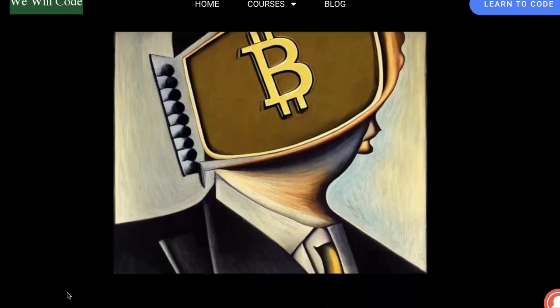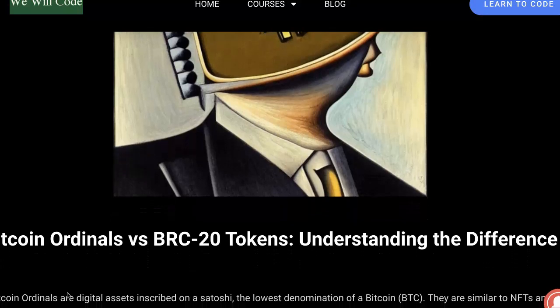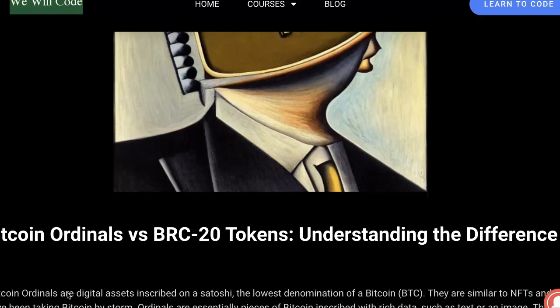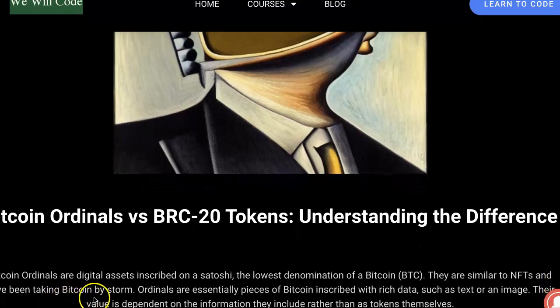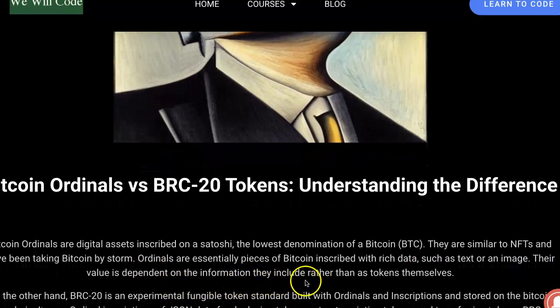Bitcoin Ordinals vs. BRC20 Tokens – Understanding the Difference. Bitcoin Ordinals are digital assets inscribed on a Satoshi, the lowest denomination of a Bitcoin. They're similar to NFTs and have taken Bitcoin by storm. Ordinals are essentially pieces of Bitcoin inscribed with rich data, such as text or an image. Their value is dependent on the information they include rather than as tokens themselves.